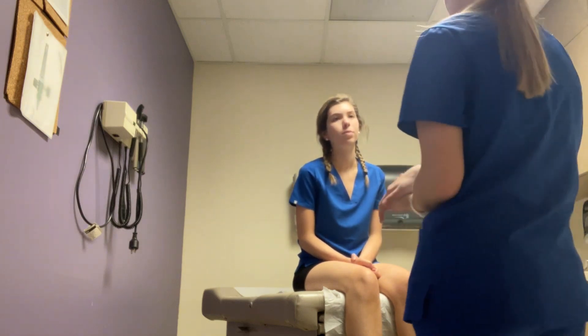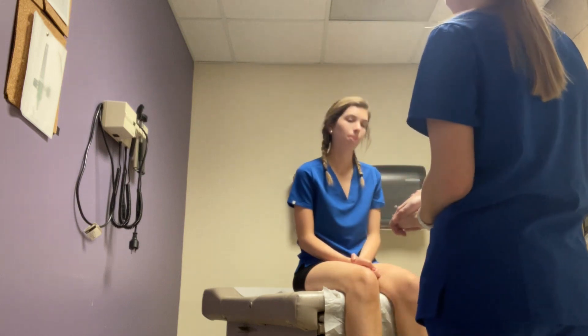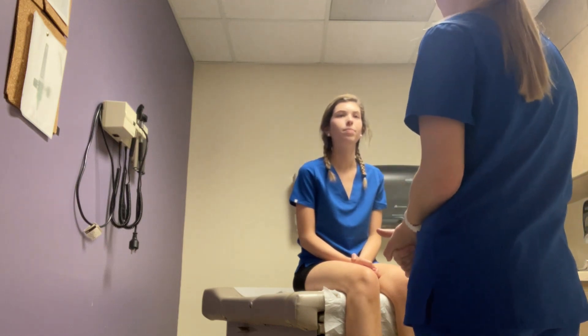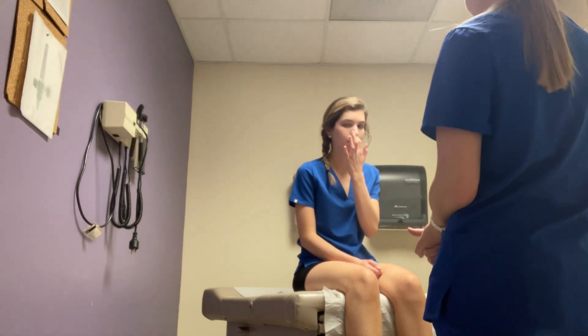General survey: patient is upright, alert, tan pink in color, and looks state of age. So first, can you verify where we are today? College nursing. And can you verify the day of the week? Tuesday. Patient is oriented to person, place, and time.